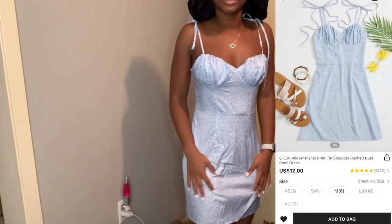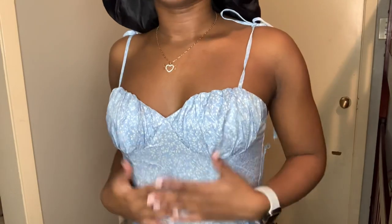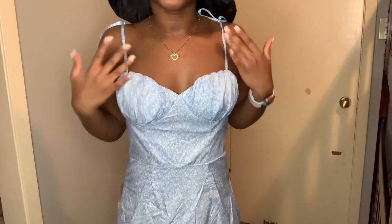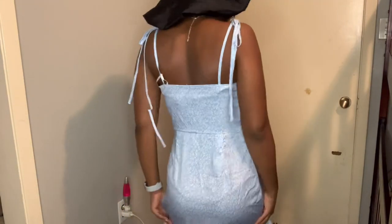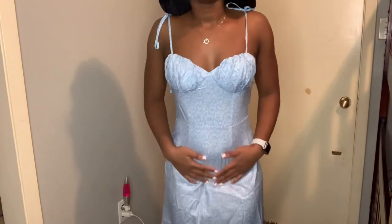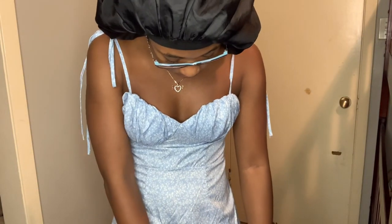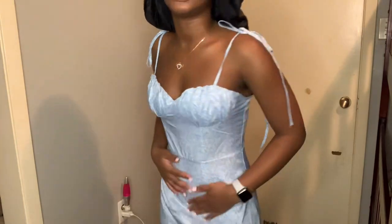On to the next outfit. This is the next dress. I tied it the best I could. It has like little cut-outs — eyelet cut-outs. It's nice, it's more like a silk material. It's kind of see-through, or not really see-through, but it's thin. This is a nice dress for summertime — again, picnic vibes.